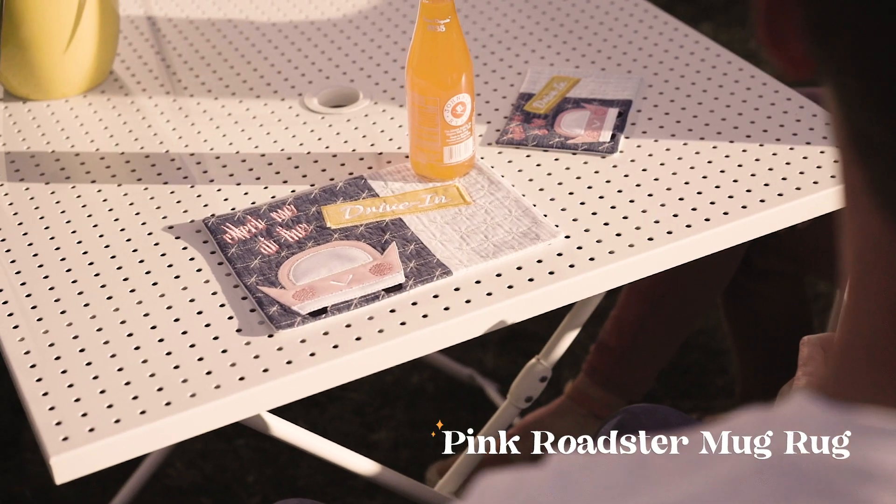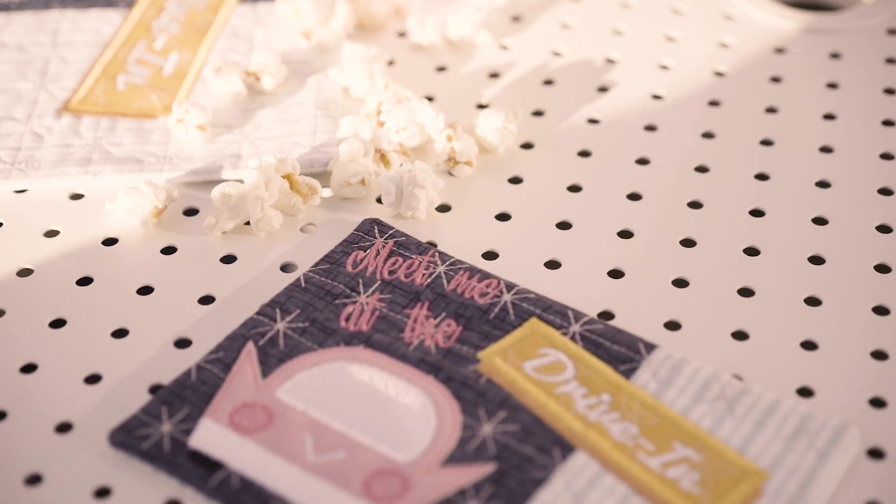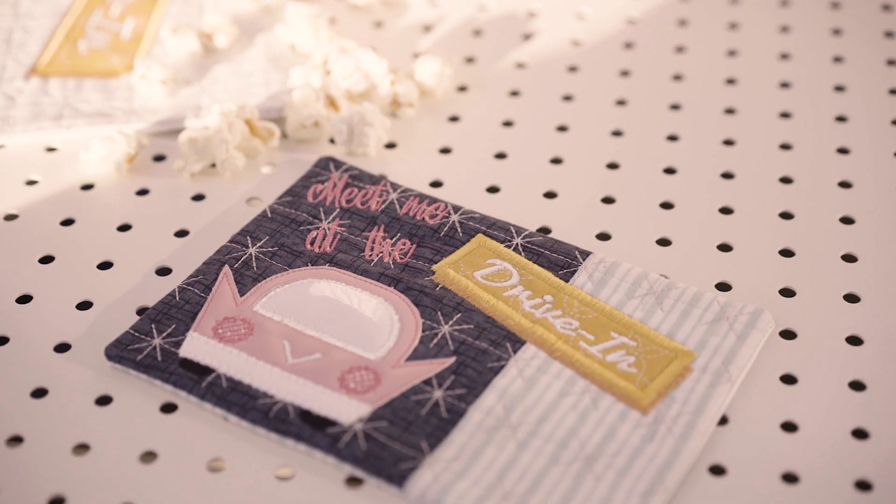Meet me at the drive-in with your Roadster mug rug, featuring a classic car of French pink embroidery leather on a starry backdrop.